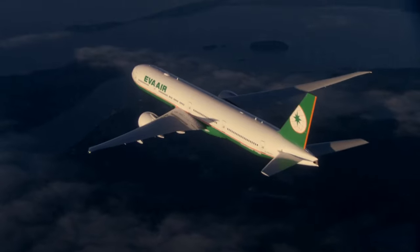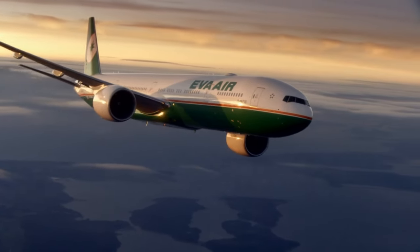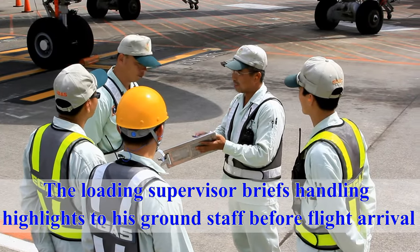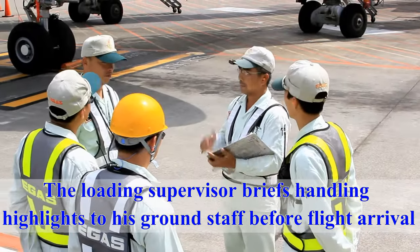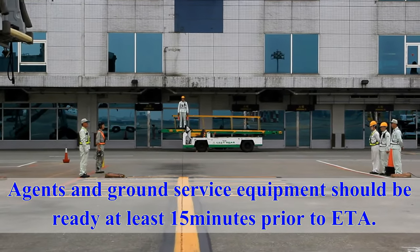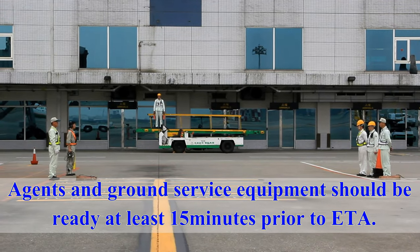All ramp agents should carefully study, understand and follow these rules during ground handling operations. The loading supervisor briefs handling highlights to his ground staff before flight arrival. The ramp agents and ground service equipment should be ready at least 15 minutes prior to the estimated time of aircraft arrival.